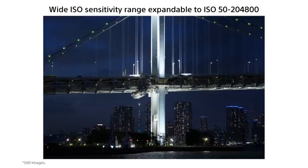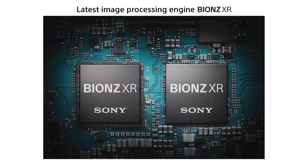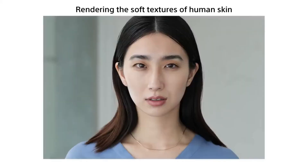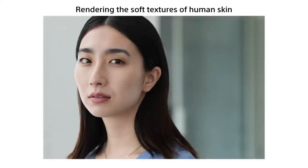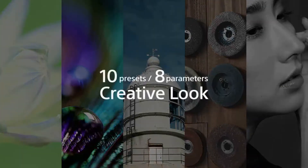In Sony's full offering of cameras, the Alpha 7 IV sits above the A6600 and alongside the Alpha 7 III and A7C, but below the Alpha 7S III, Alpha 7R IV, and Alpha I. In short, it's solidly in the middle of Sony's full camera lineup.